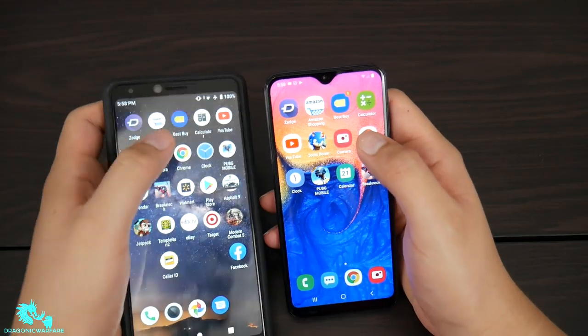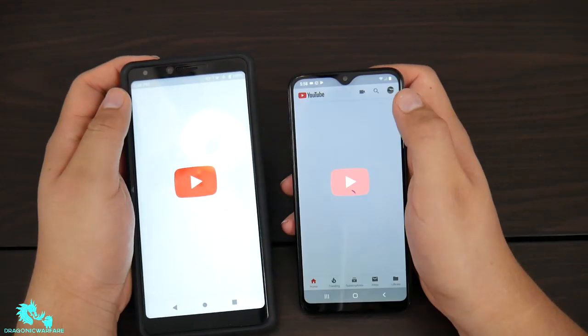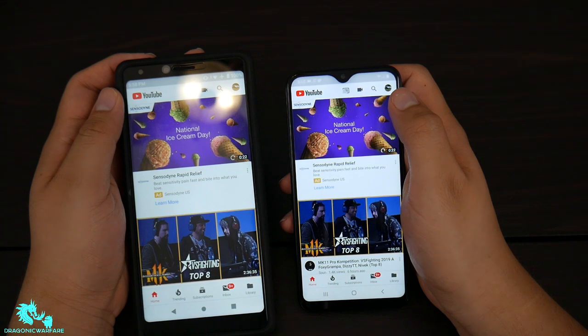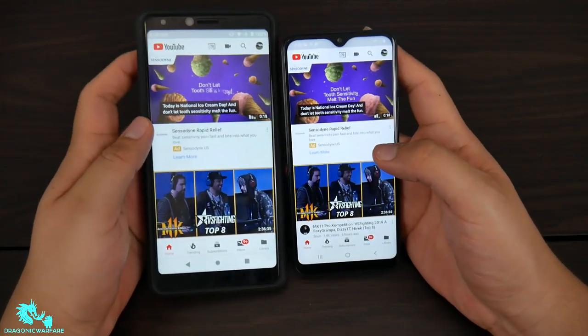Let's get into YouTube. I would say that is about a tie — right about a tie there.